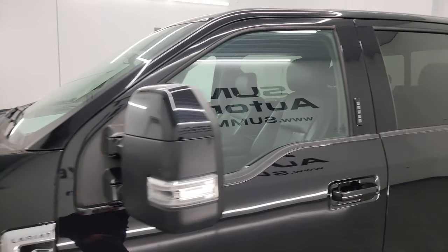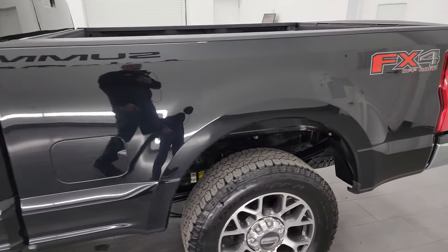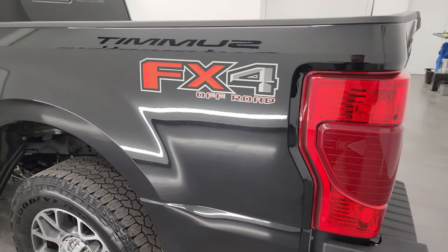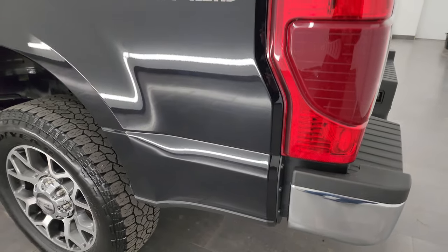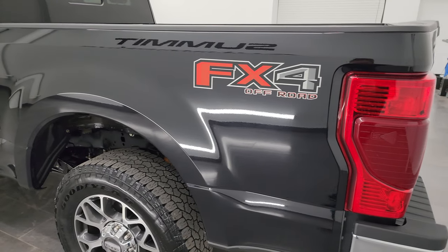Black Agate Metallic is the color. I shoot all my videos in 4K, so if you have HD video capabilities on your computer, tablet, smartphone, or television, turn them on now — it's your best way to check out the quality, condition, options, and cleanliness of the truck before seeing it in person.